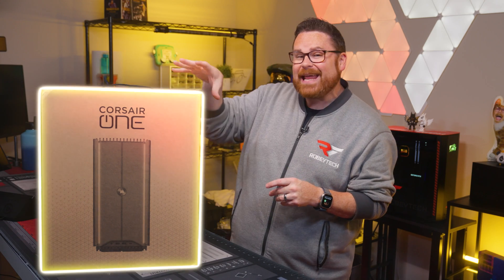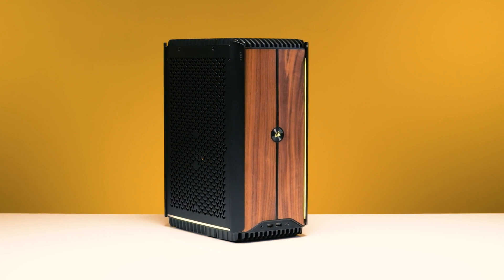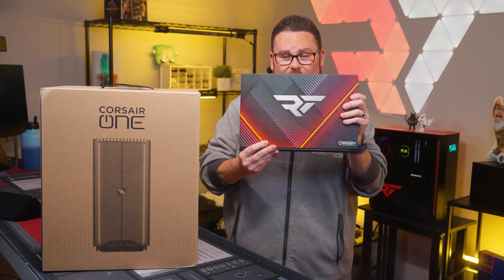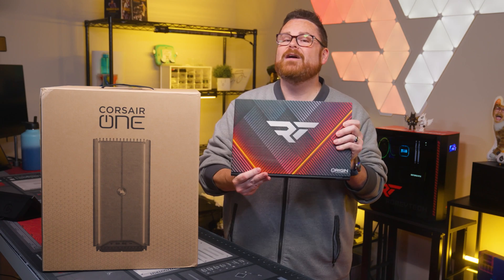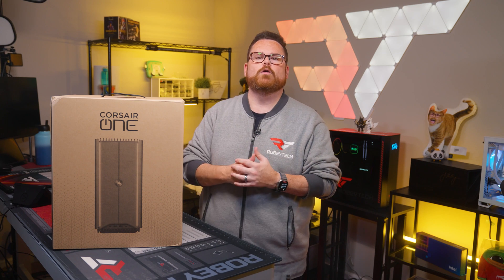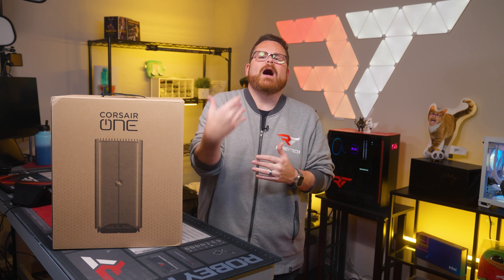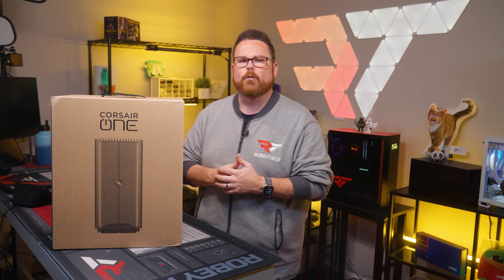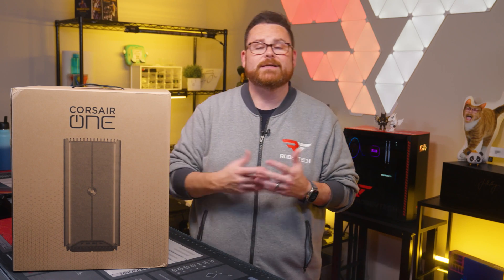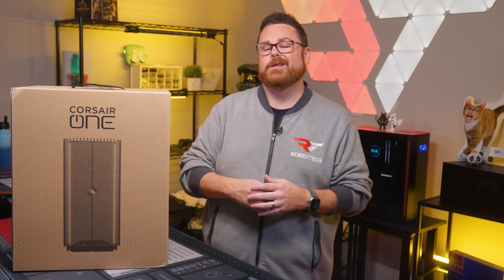This right here is one of the first i500s that Origin has had leave its facilities. It's so fresh that unfortunately it doesn't have any of that customization or the Origin branding yet. But if you have ever had an Origin custom laptop or whatever, their customization is absolutely stunning. Since that's the case, this video is going to be more of an overview of the new Corsair One, not really a review. We just want to get your eyes on it and talk about what's different if you were to get it from Origin. Let's start with the baseline — the starting point for the Corsair One i500 before Origin gets to do its tinkering.